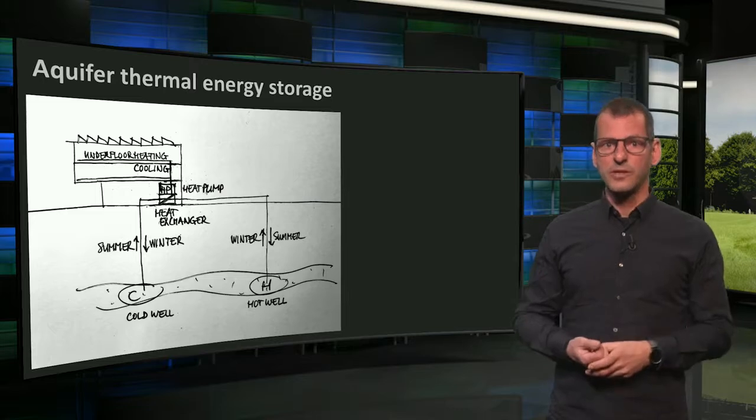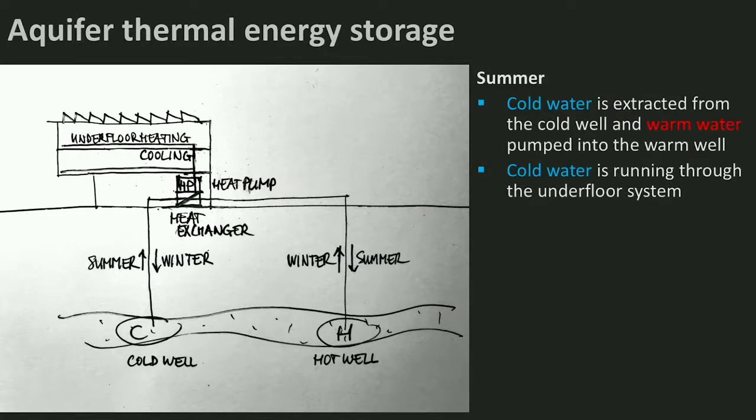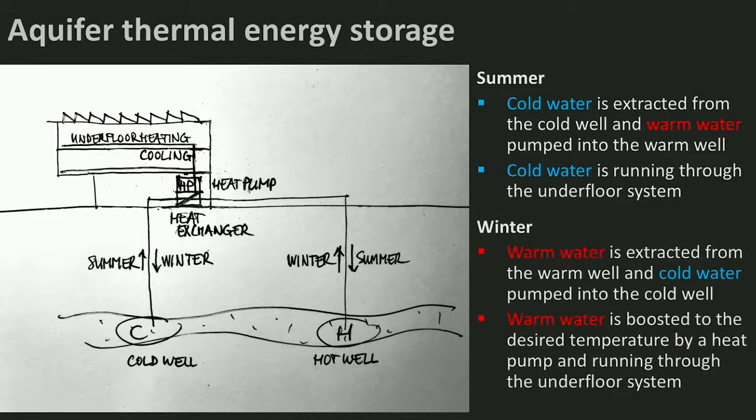Here you see a cross section of the Pulse building and a part of the underground. The aquifer we are talking about is a sand layer in between clay layers, which carries water. In summertime, cold water is extracted from the cold well in this aquifer. It goes through a heat exchanger, the building is cooled by it via the underfloor system, and remaining warm water is pumped into the warm well. In wintertime, warm water from summer is extracted from the warm well. It passes the heat exchanger, a heat pump boosts the temperature to the desired level, and warm water runs through the underfloor heating to heat the building. Cold remaining water goes into the cold well.